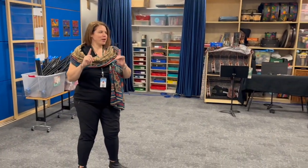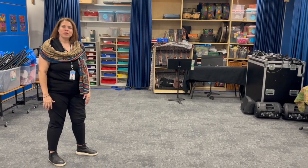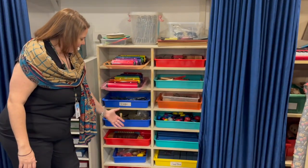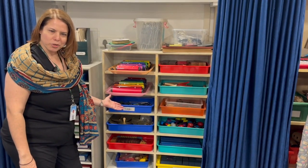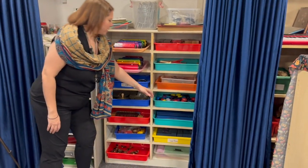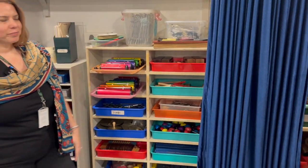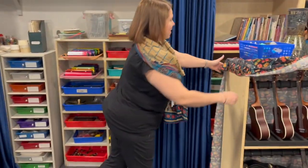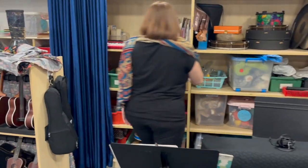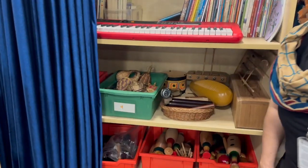I'm going to pull back the curtain and show you some of the resources that I get to work with every day with students. We are lucky to have lots of percussion options, especially for our youngest students. I love to explore the different timbres with younger children. My older children enjoy having a lot of these sound effects integrated into their music ensembles.